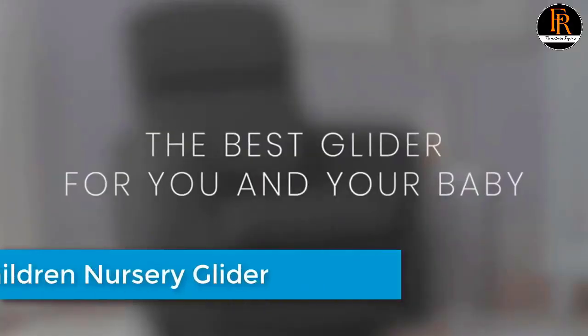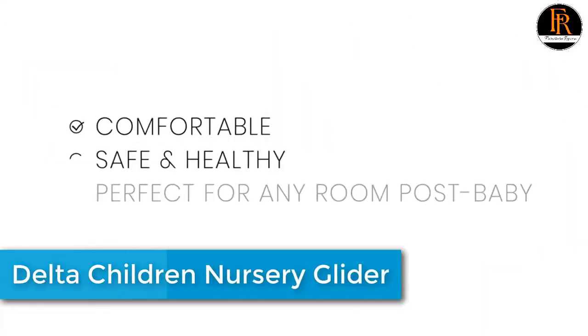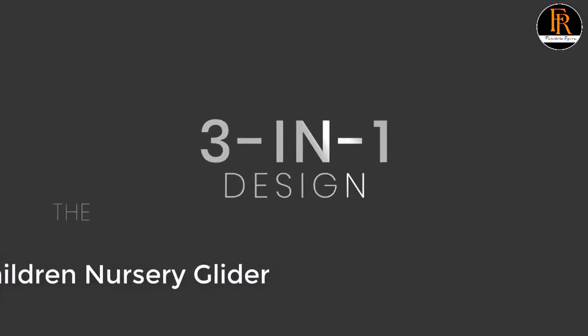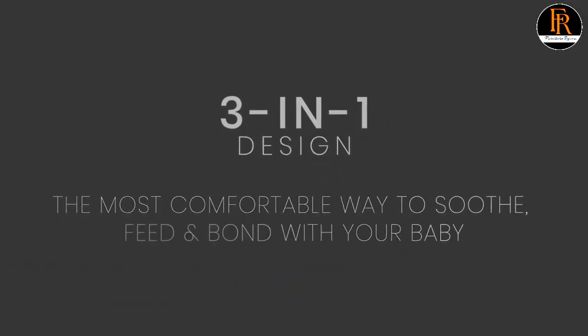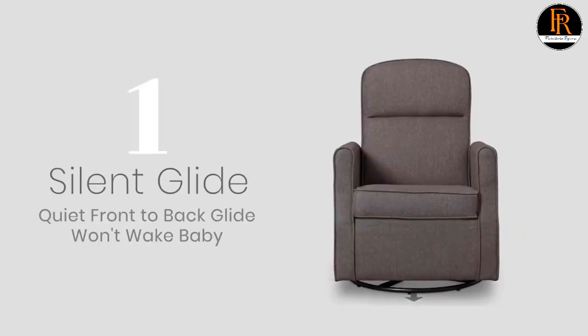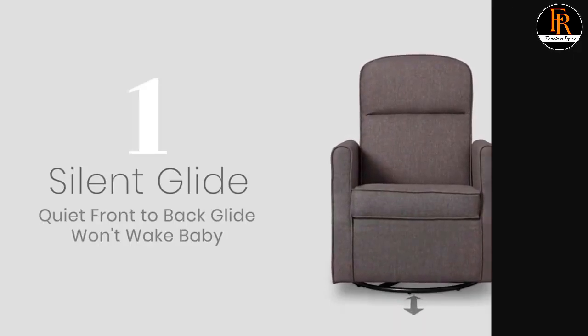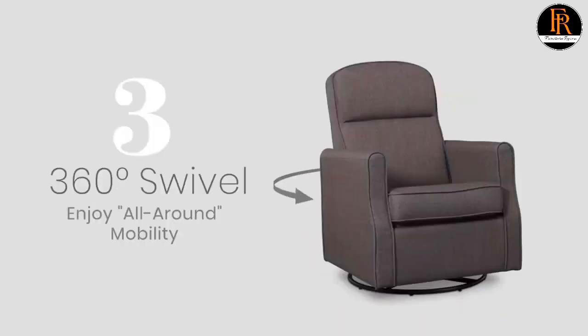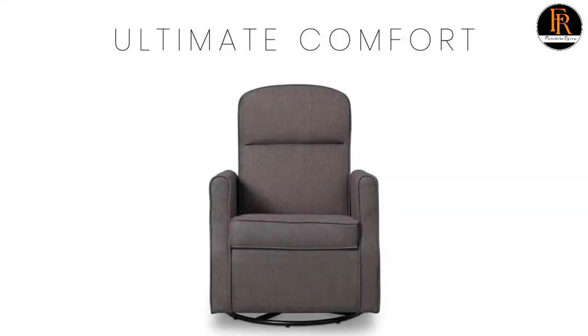Delta Children was founded around the idea of making safe, high-quality children's furniture affordable for all families. They know there's nothing more important than safety in your child's space, which is why all Delta Children products are built with long-lasting materials to ensure they stand up to years of jumping and playing. They are rigorously tested to meet or exceed all industry safety standards.